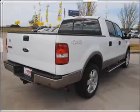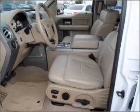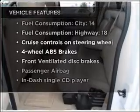Premium wheels give a more luxurious look. Anti-lock brakes help you bring your vehicle to a safe stop. Let the outside in with a built-in sunroof. And with these notable features, you won't want to miss out on the opportunity to own this amazing vehicle.